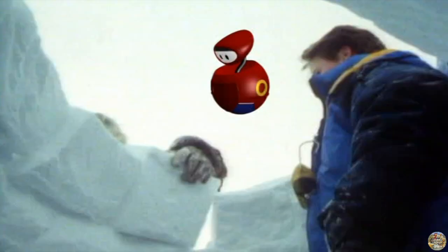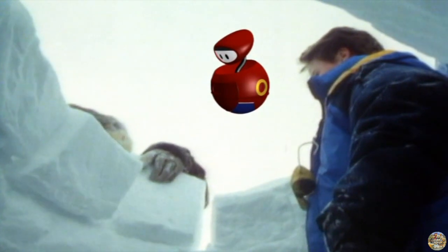They're building an igloo! I'd like a house made out of snow, Annie. But it would melt where we live, Pod. Let's see some more materials before you decide.